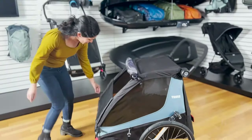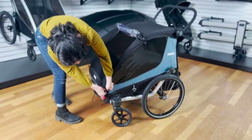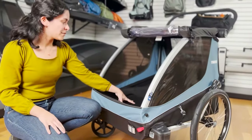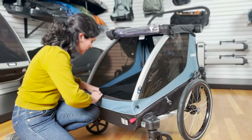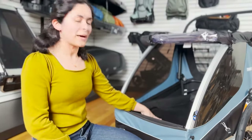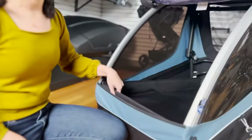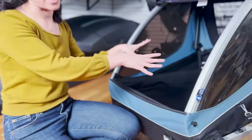And if we open it up, inside there is a soft pet bed that you can pull out and is washable — a nice soft bed to keep your dog comfortable while you're out for adventures. And on either side there is a leash tether attachment to keep your dog in place while they're riding in the trailer.